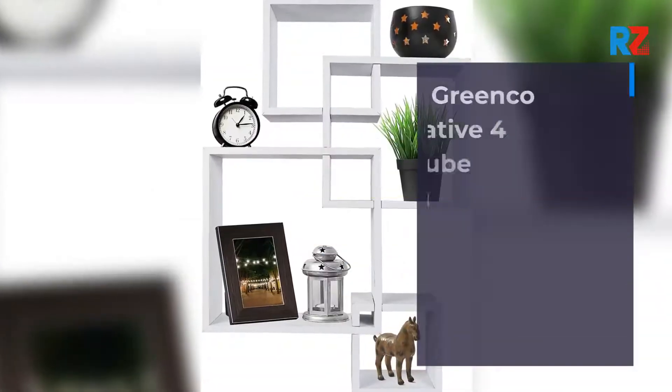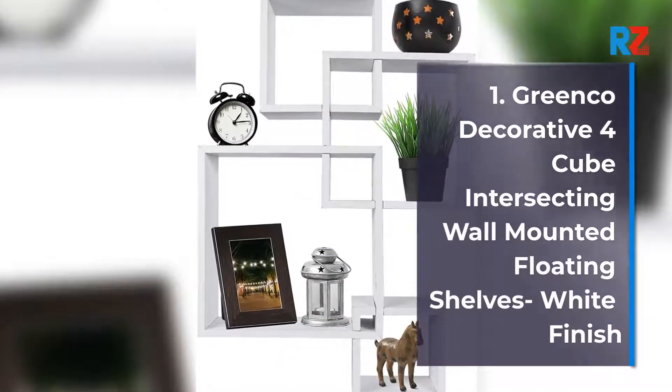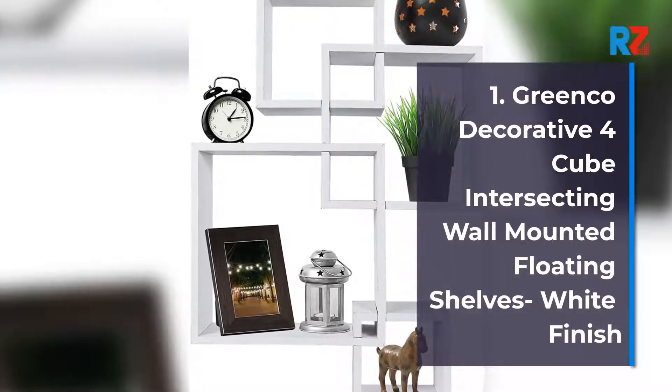1. Greenco Decorative 4-Cube Intersecting Wall-Mounted Floating Shelves, White Finish.